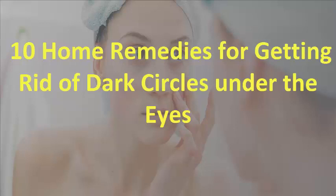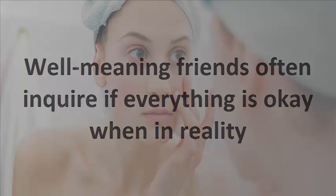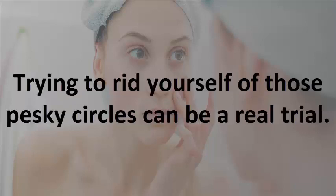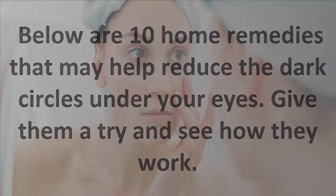10 Home Remedies for Getting Rid of Dark Circles Under the Eyes. Dark circles under the eyes can be a source of irritation. Well-meaning friends often inquire if everything is okay when in reality, dark circles are the source of your discomfort, nothing else. Trying to rid yourself of those pesky circles can be a real trial. Below are 10 home remedies that may help reduce the dark circles under your eyes. Give them a try and see how they work.